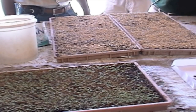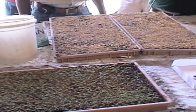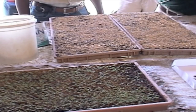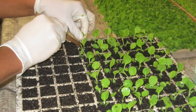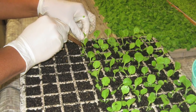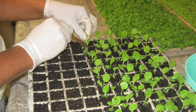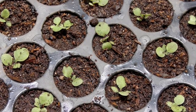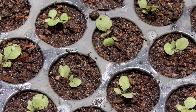The seedlings in the tray in the foreground are 12 days old. When they reach 17 days, the biggest seedlings are selected from the germination trays and transplanted into individual cups — one seedling to one cup. These small containers are filled with a special mixture of soil and nutrients to ensure that the seedling has all the help it needs to grow strong and healthy.